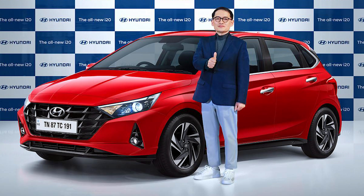Welcome to another fresh video. Today we are going to talk about the i20 which has just launched, and I will tell you all the details about it.